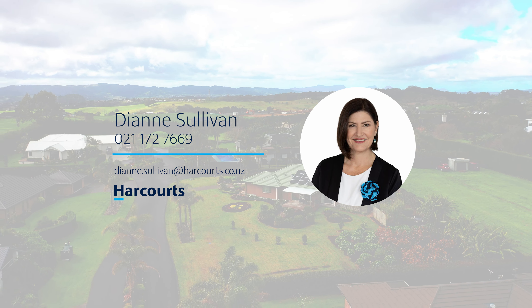This beautiful property really does have so much to offer. Make sure you contact me for more information and viewing times.